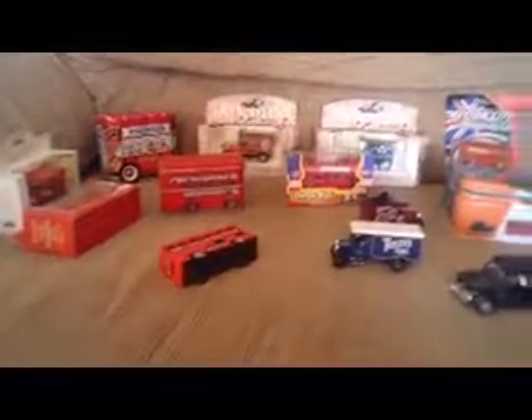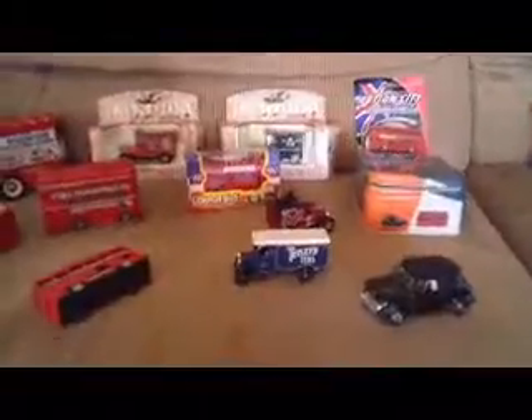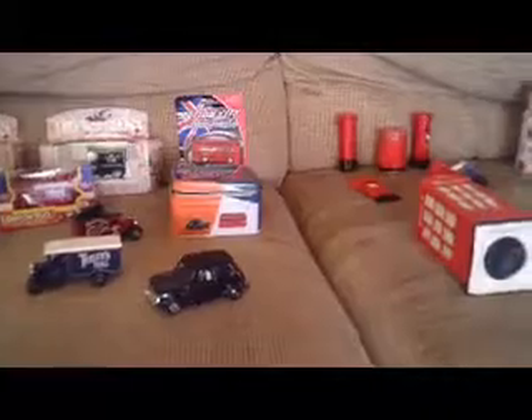Hello, today I thought I'd show you my London collection — all my London stuff here. I've only been to London once when I was really small, on a school trip to some museum. I don't really remember much about it. I've been collecting now for a couple of years. Anyway, I'll show you what I've got.